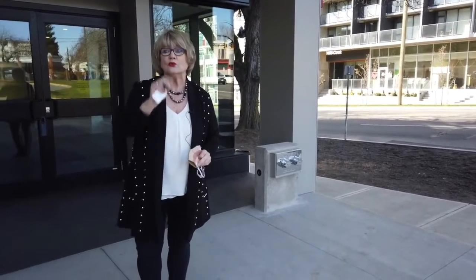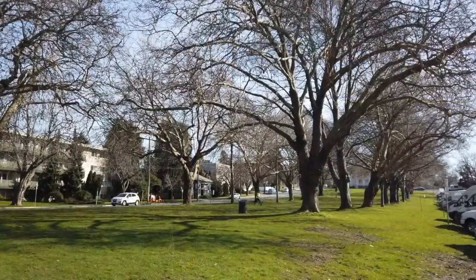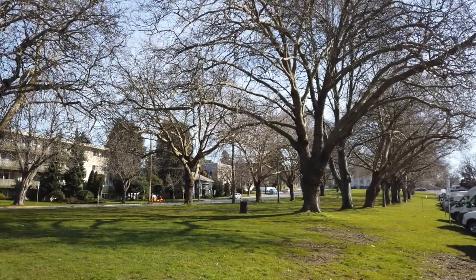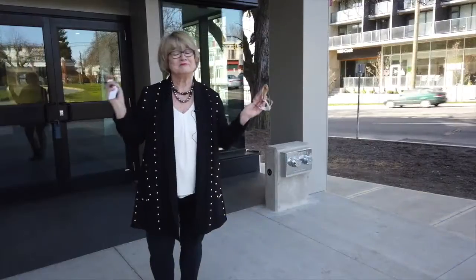And even better, right across the street is the boulevard on Pandora, so you are also presented with this park-like setting. It's awesome.